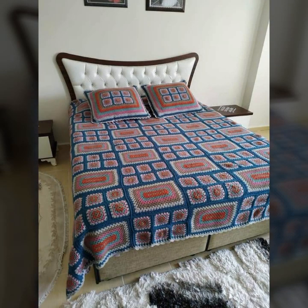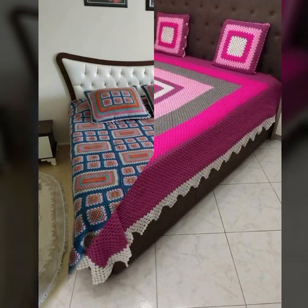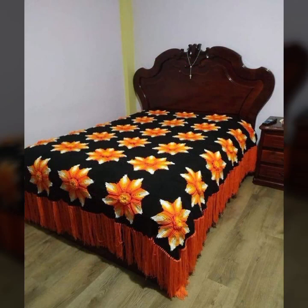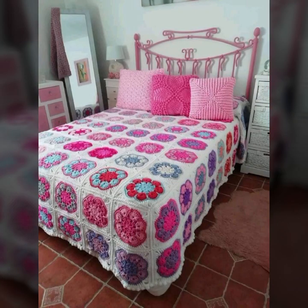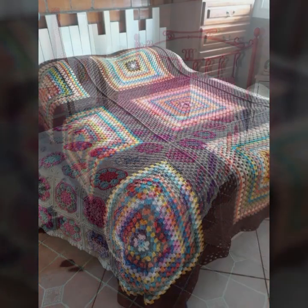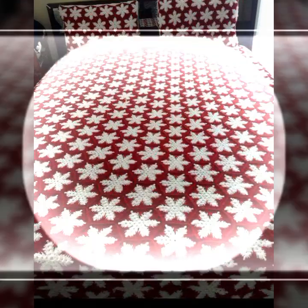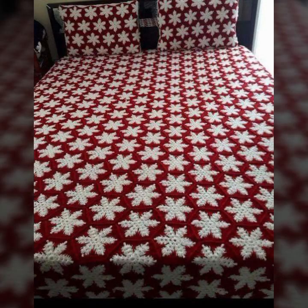If you want to buy these beautiful crochet bed sheets, I will tell you some website names: AliExpress, ifya.com, itsyi.com, and Amazon.